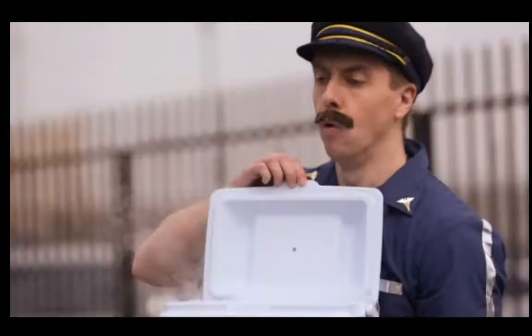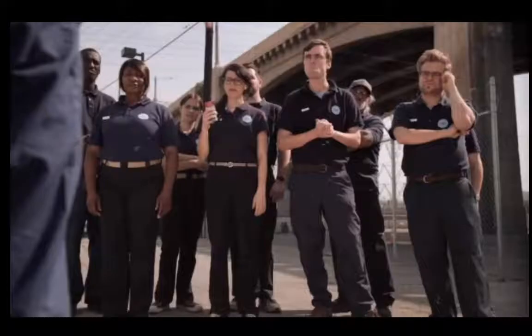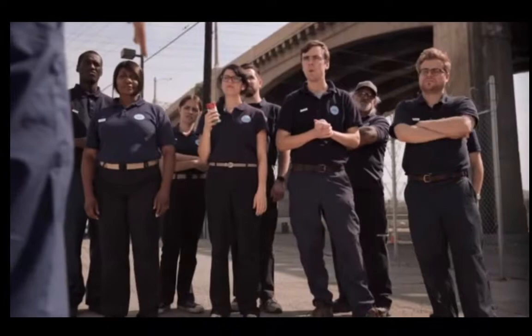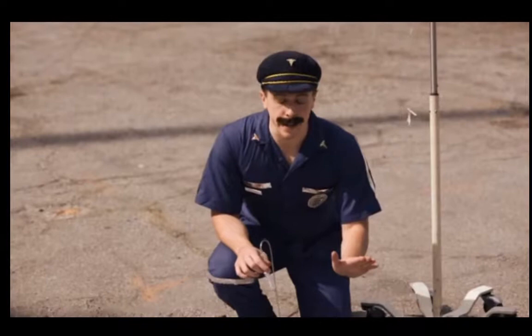You've got somebody losing a lot of blood and you want to administer a transfusion. To do so, simply administer the IV to yourself.